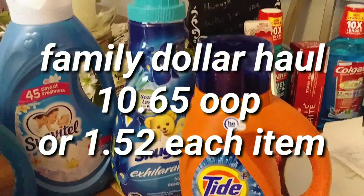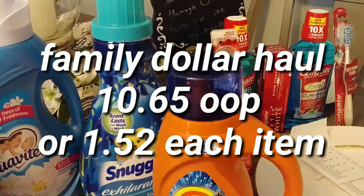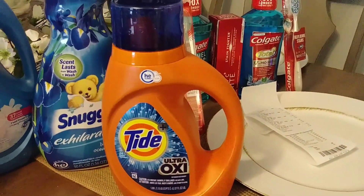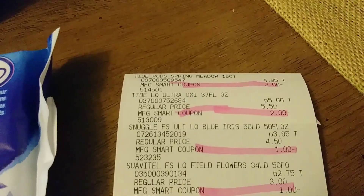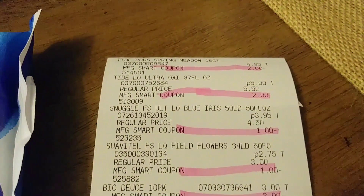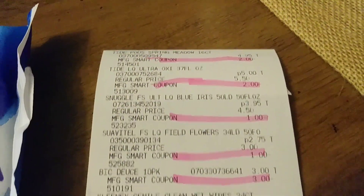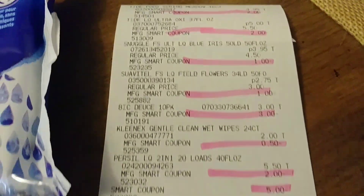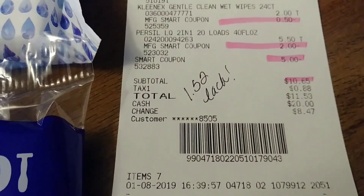There's a Snuggle digital as well — a dollar — and the Tide has a $2 digital. The Snuggle is $3.95 with a $1 digital. The Suavitel is $2.75 with a $1 digital, so not a bad deal. And look at that big razor! I paid $10.65, or about $1.52 per item for my Family Dollar haul.